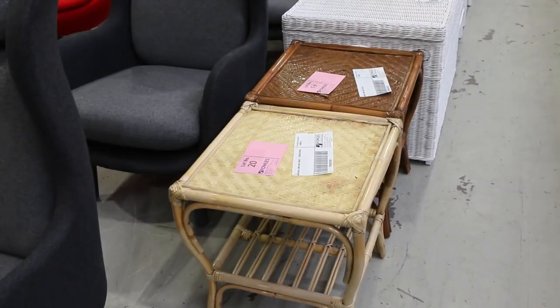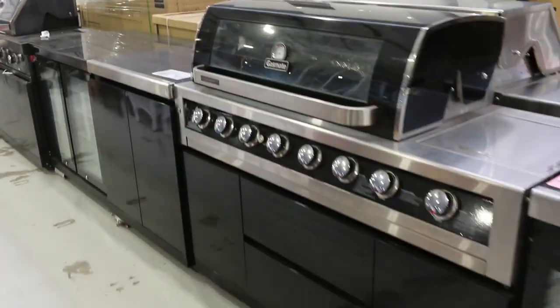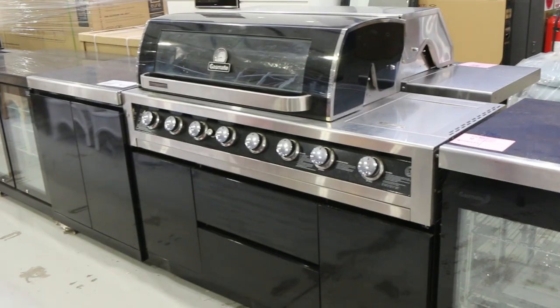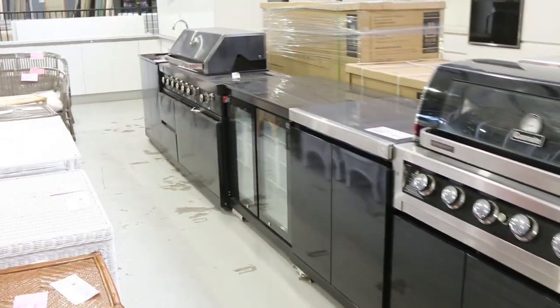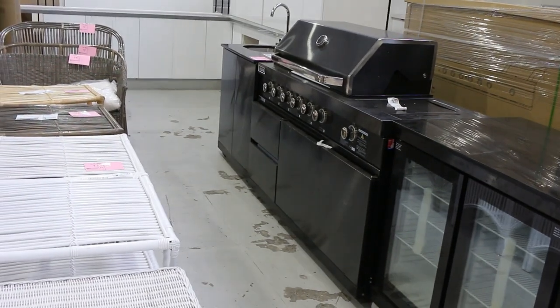Just before we move along, there's a little bit of wicker cane furniture there as well. We'll start all that away unreserved. And a couple of end-of-season specials — clear-out barbecues, absolutely beautiful. They are really nice. There's a euro and a gas one.